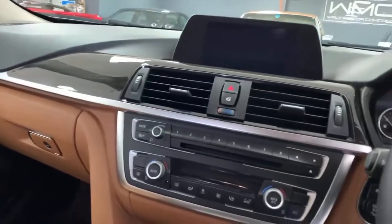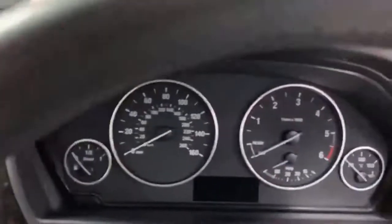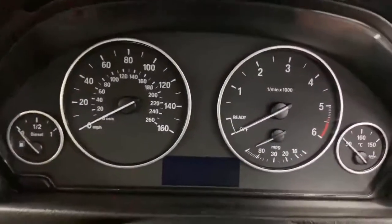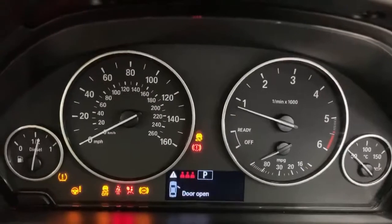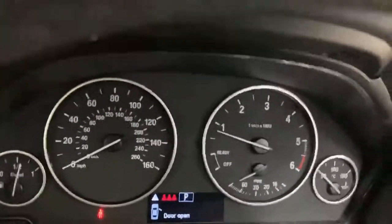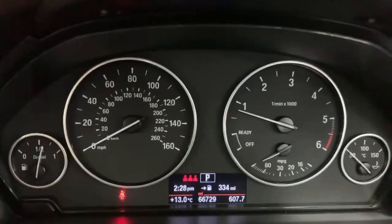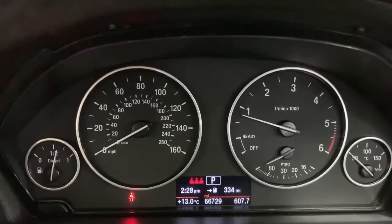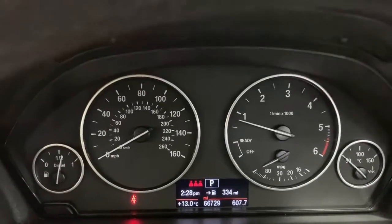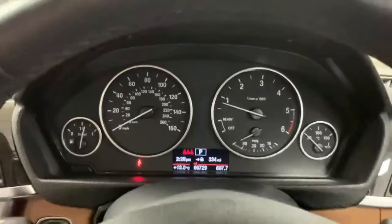Looking at the passenger seat — again excellent condition — same with the passenger door card and the dashboard plastics, all in really nice order. Pushing the button to start her up, you'll see 19,000 miles to go until the next service. Current mileage is 66,729. No warning lights on the dash that shouldn't be there, and the car runs and drives just as sweet as a nut — quite a swift car as well.